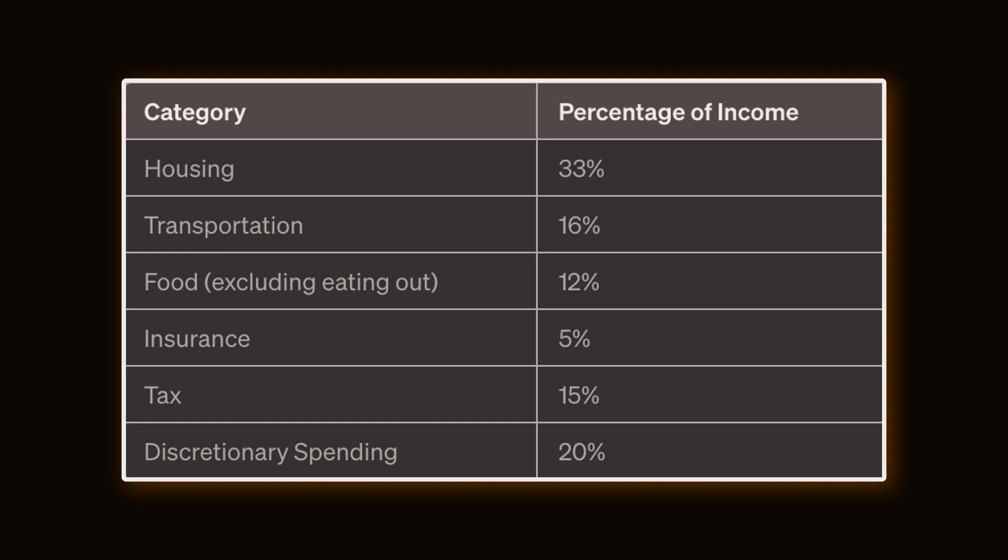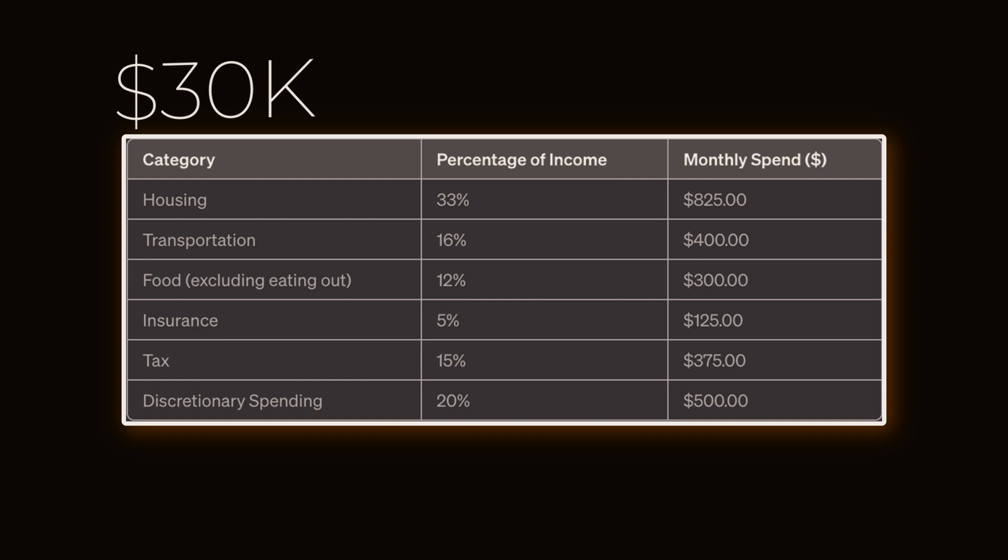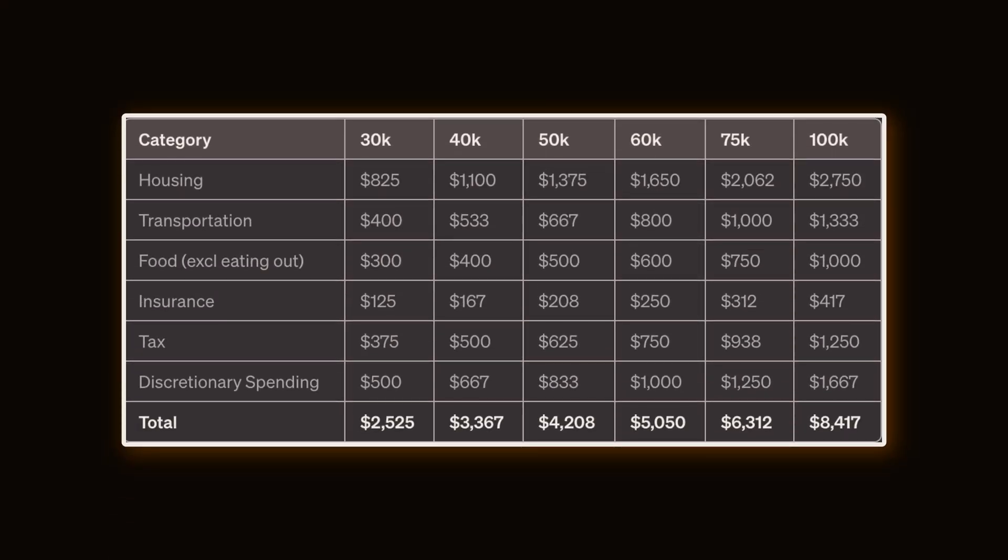To make this more concrete, let's take somebody with a salary of $30k a year. Switching out the percentages for actual dollar amounts, that's $825 on housing, $400 on transport, $300 on food, $125 on insurance, $375 on tax, and $500 a month on discretionary spending. Don't forget — this is for someone on 30k a year; if you're on more or less, it will be different.